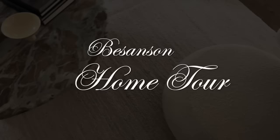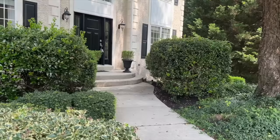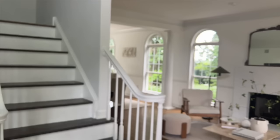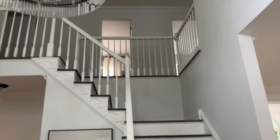Thank you for joining us. Welcome everybody to my official home tour. If you have been following me for just a little bit, you would have known that I have shown portions of my home, but never the entire home. I have officially put this house up on the market, and it is officially sold.